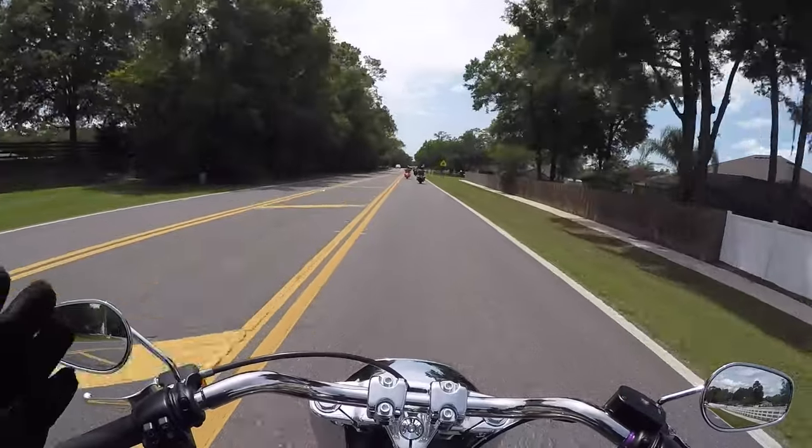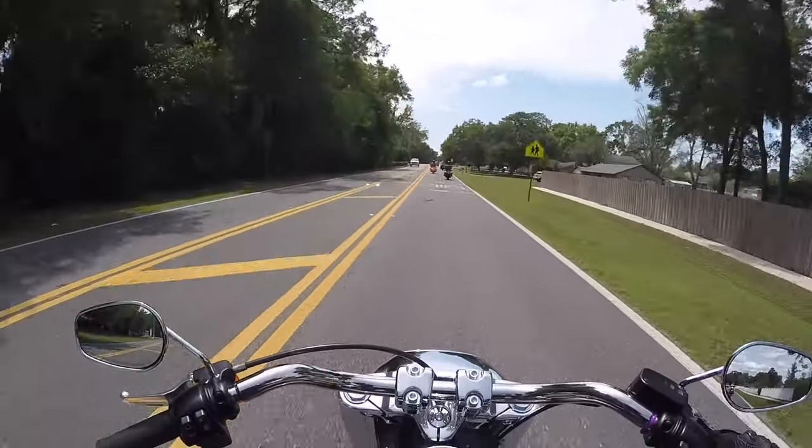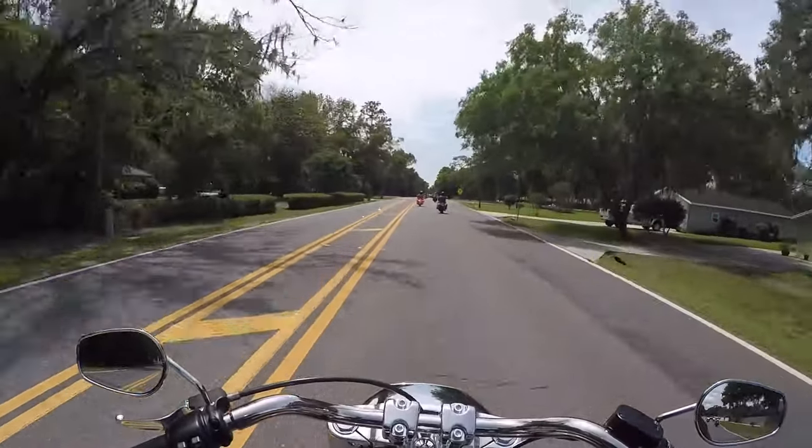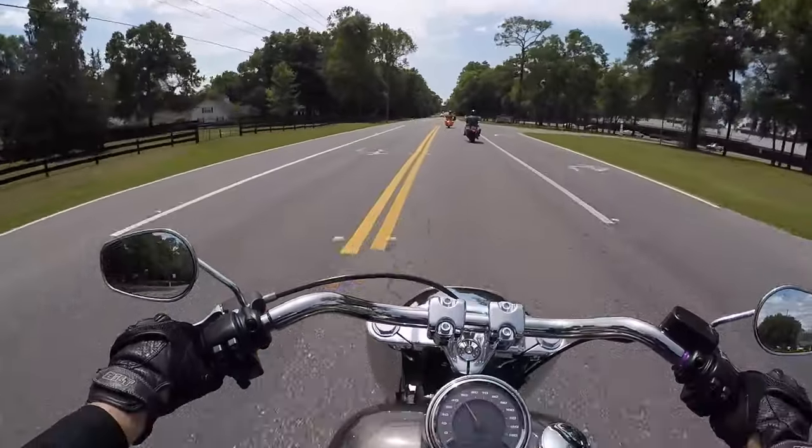I just went over a pothole — it wasn't a big one, but it handled it like butter, like it was nothing. Excellent suspension. I'm very impressed. I expected this big, lugged bike that wasn't nimble.